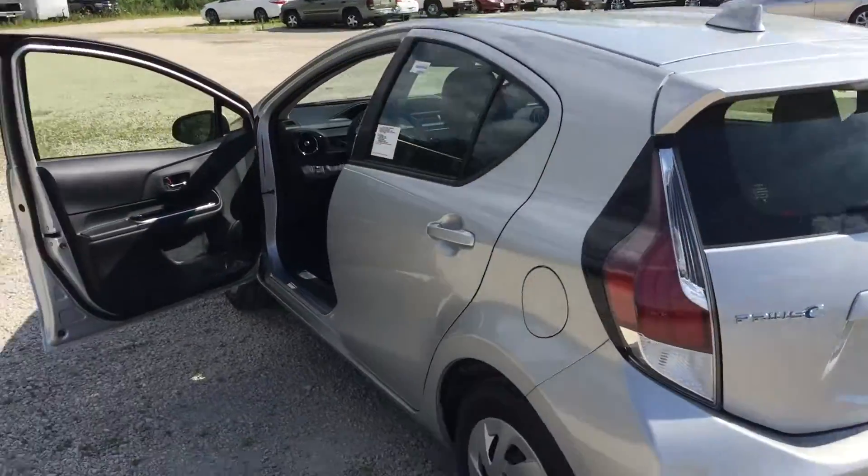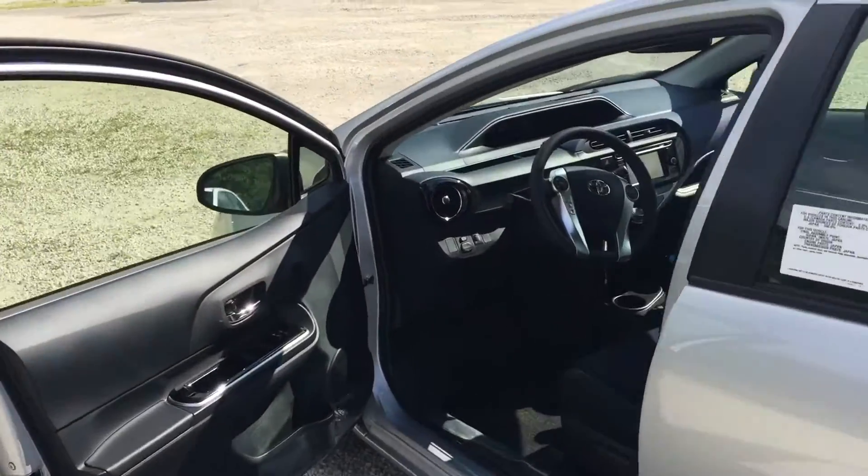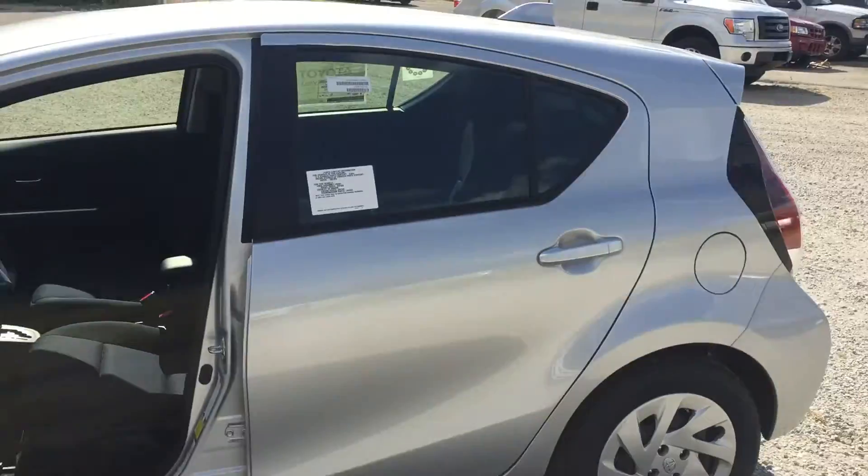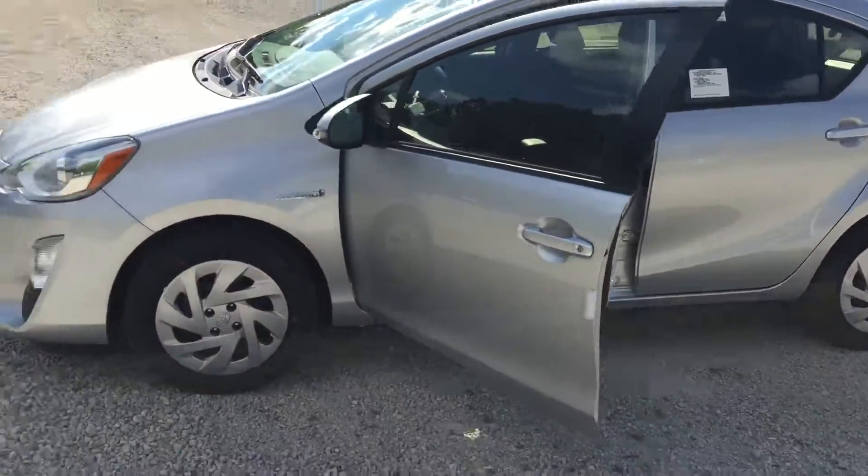Pretty good looking interior as well — I'll do a quick pop in for you. If you have a moment, give me a call if you'd like to come take it for a test drive. Thanks.